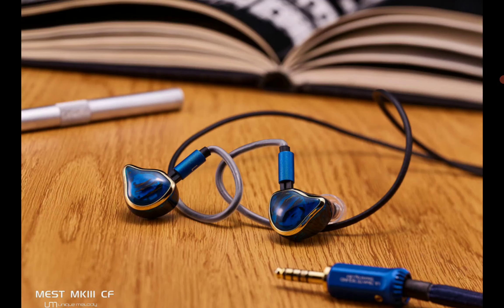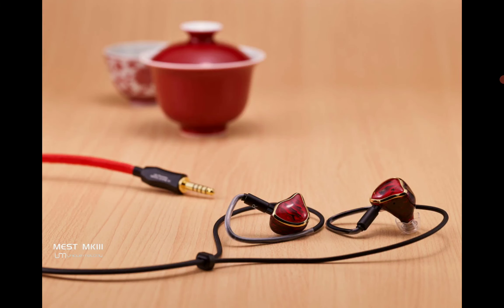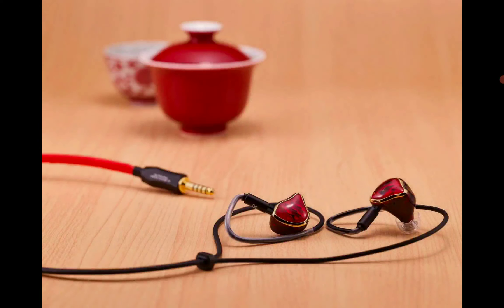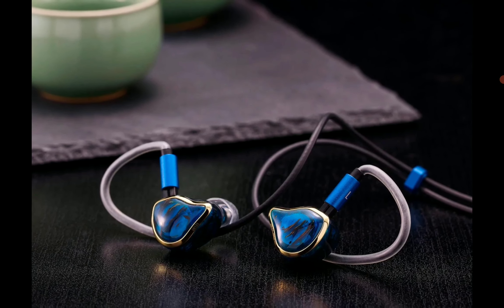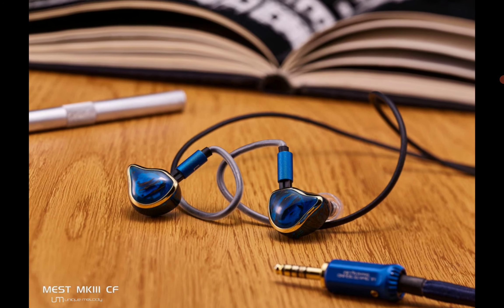That is a very impressive specification. If you want to buy this earphone, the standard model is $1,920 while the red edition is $2,360. This is a very expensive earphone and not everyone can easily afford it. Details will be dropped for everyone to check out and see if it's a product they want.